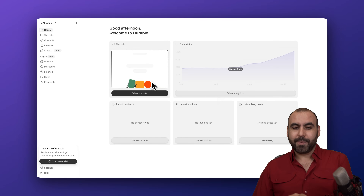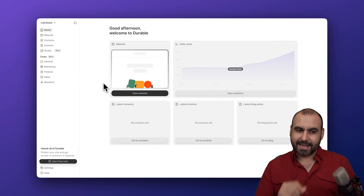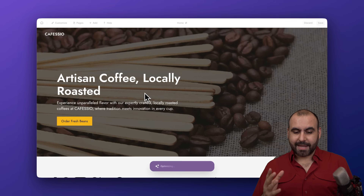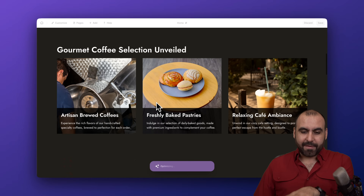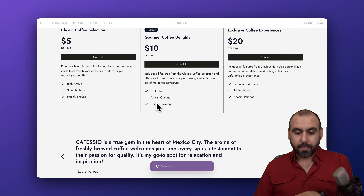Here we go — it's now building our website. A minute hasn't passed and we should be getting it in a few seconds. Here we go, our website is finishing off. Roughly 30 seconds have passed and we already have a workable website that we can start using and customizing right now.